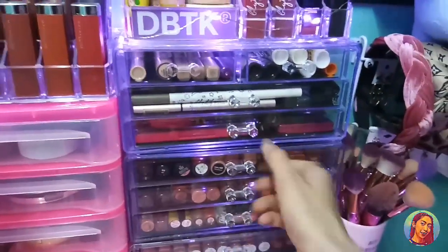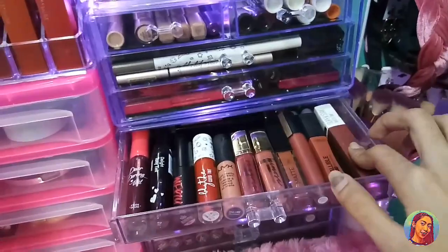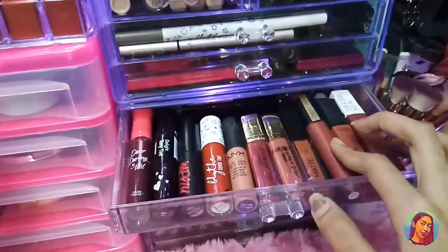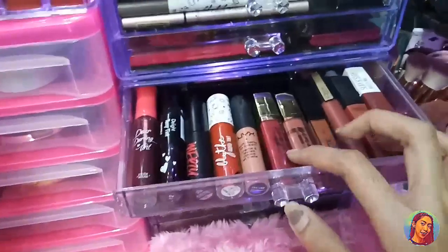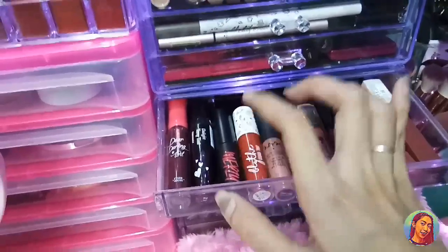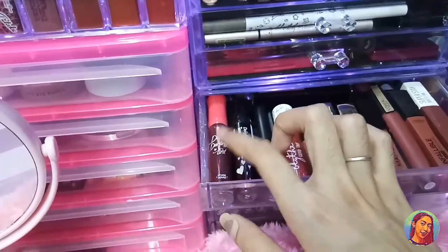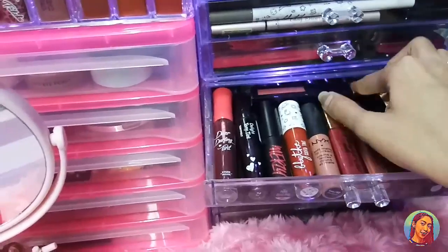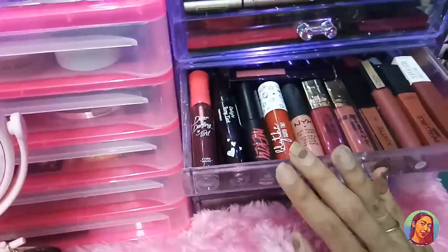Ito yung support drawer — andito ang aking mga Lip Tint and Liquid Lipstick. Meron tayo dito nung Maybelline Superstay, this L'Oreal Infallible Matte Liquid Lipstick, at itong L'Oreal na Lip Tint from Detail na Lipstick, nabili ko siya online sa Instagram. And itong NYX Lipstick, Light Cloud Tint. Ito Merzi Lip Tint. And this one is Tony Moly Lip Tint. Ito from Etude House Dear Darling Tint — bigay ito sa akin ni Ate Mira, friend ng Ate ko. Itong Estee Lauder na Lip Tint — maganda rin yung shade niyan.